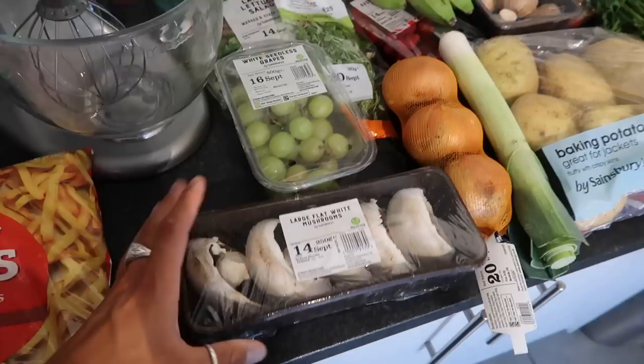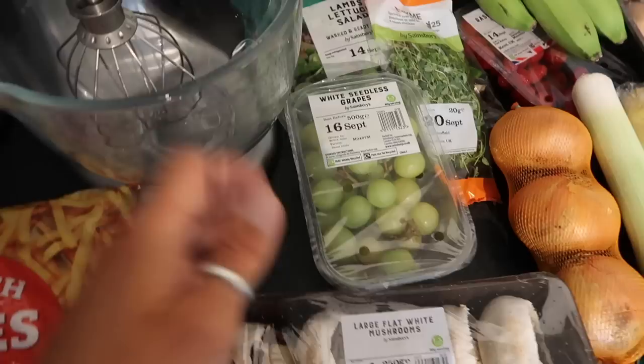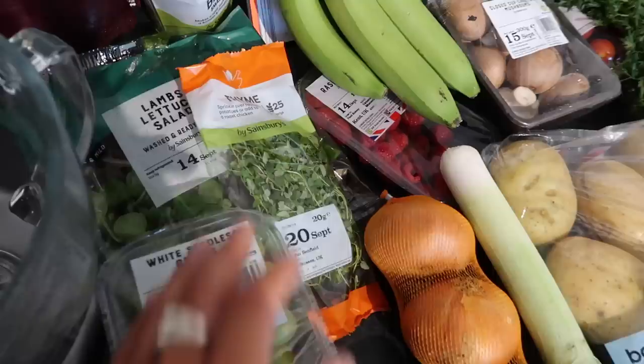The first thing I picked up was these large flat white mushrooms. These are absolutely fantastic. We're going to make a mushroom wellington — it's like a Sunday roast idea. It's getting into roast weather now. I also got some of these white seedless grapes. These are really delicious. We pop them in smoothies and blend them up to make our green juice on a morning.